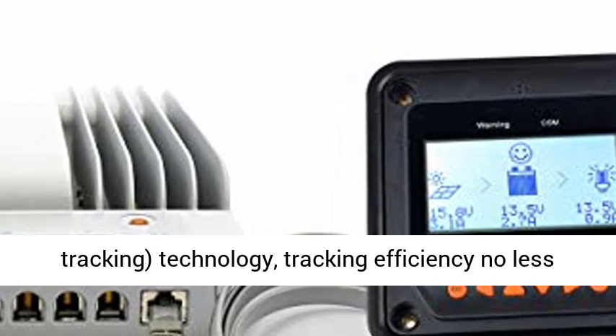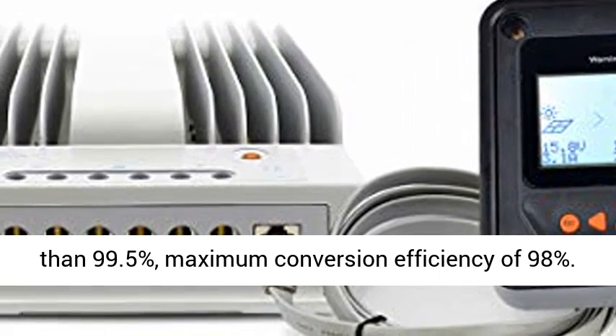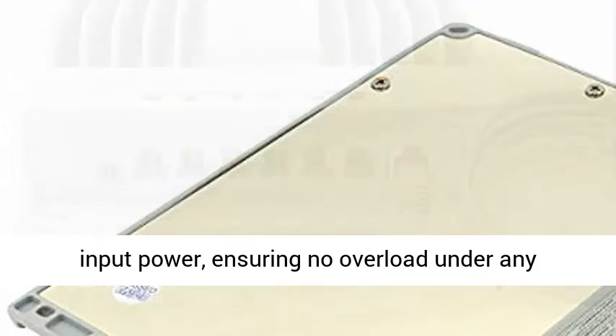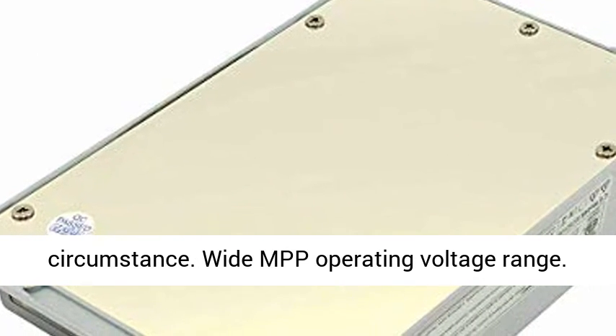Advanced MPPT — Maximum Power Point Tracking Technology. Tracking efficiency no less than 99.5%, maximum conversion efficiency of 98%. Reliable automatic limit function of maximum PV input power, ensuring no overload under any circumstance.